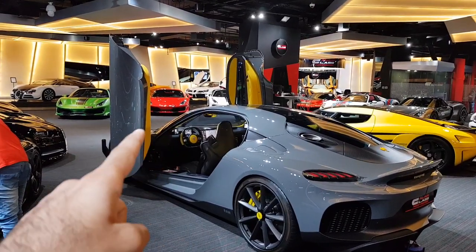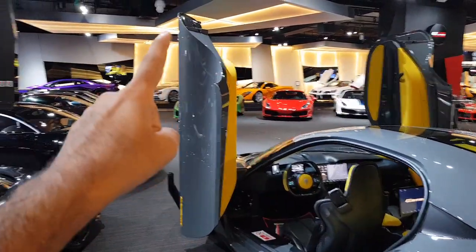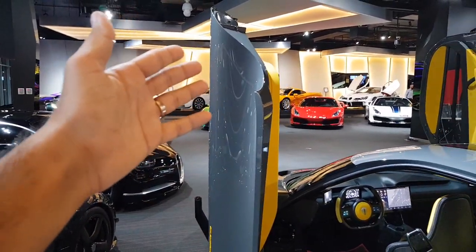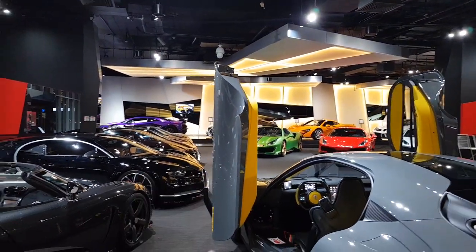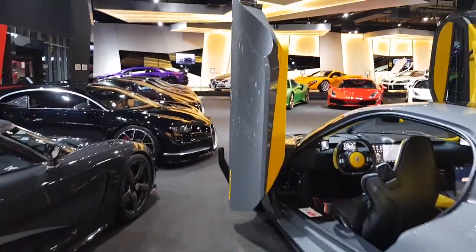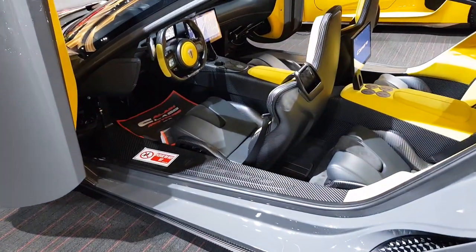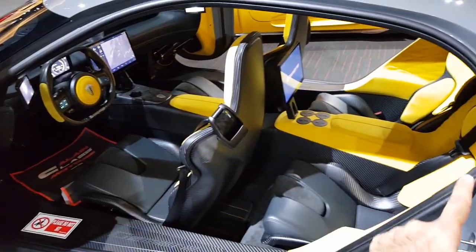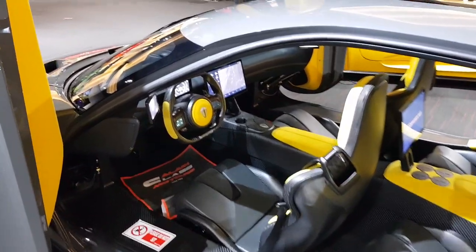Now the huge doors of the Jesko are open — check this out. They are so long, it's taller than me and I'm not even kidding. It definitely sits almost on the ground. But the monocarbon fiber tub is a very strong one. There's a big tunnel that goes through because the engine drives the front wheels, which is why it's got that.